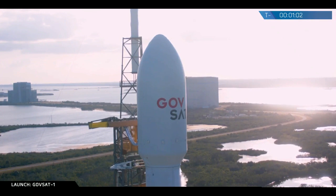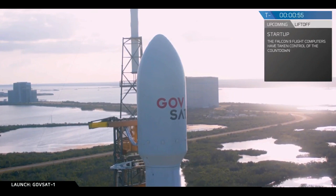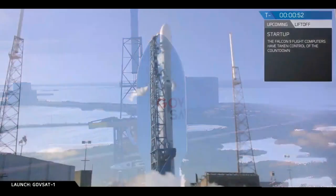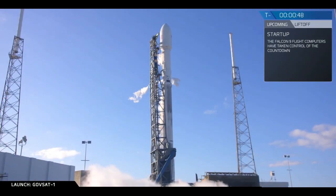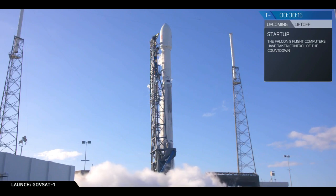AFTS is ready for launch. Falcon 9 is in the start-up. Launch directors, go for launch. Minus 30 seconds. Minus 15 seconds, stand by for terminal count.